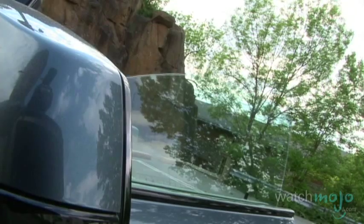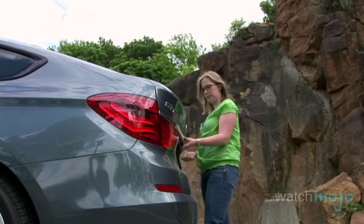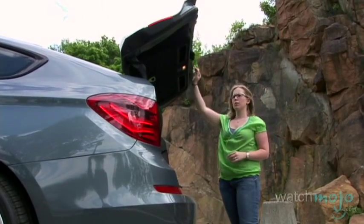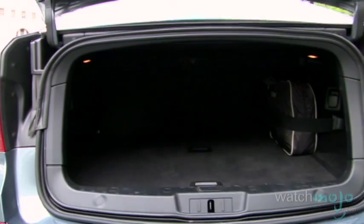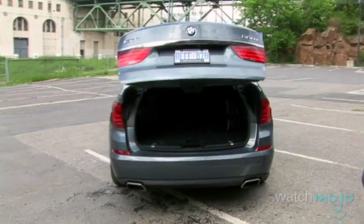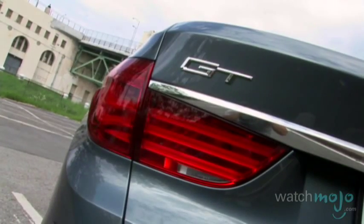Frameless windows add a modern touch to the 550i, as does the large moonroof that stretches right over the back seats. Coming to the back of the car, you'll notice the most unique part of the 550i GT's design: the bi-modal trunk. The trunk can be opened in two ways — in a traditional pick-up car fashion for smaller cargo, or like a proper SUV for bigger items. With the trunk closed, you'll notice BMW's signature L-shaped tail lights that finish this stylish package off quite nicely.